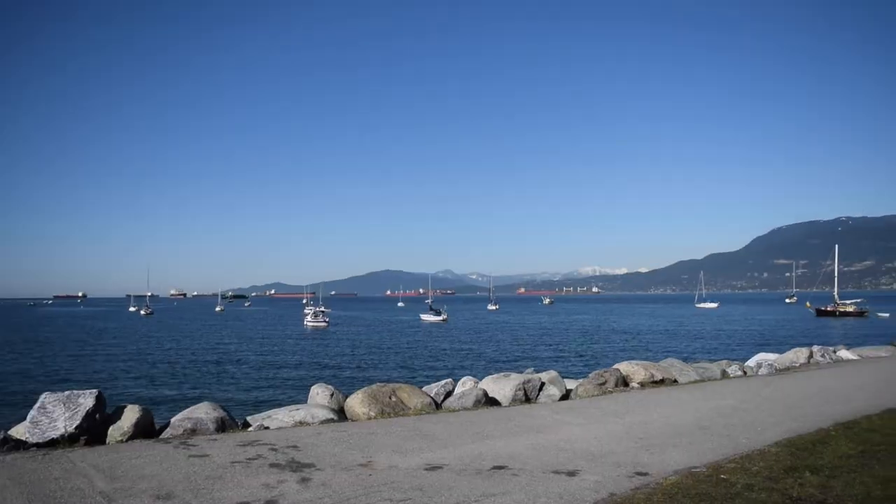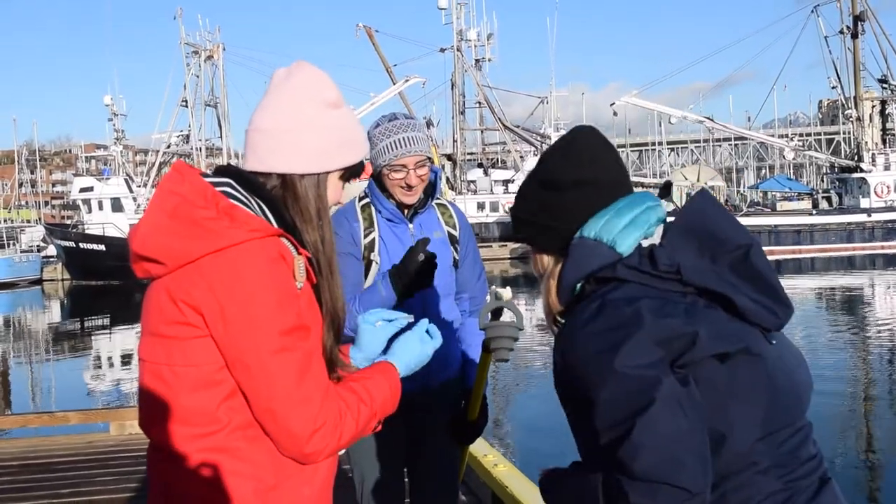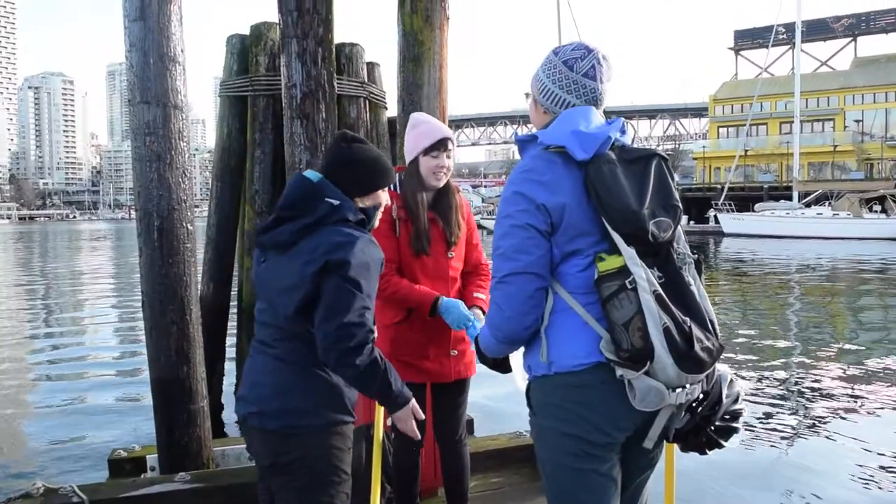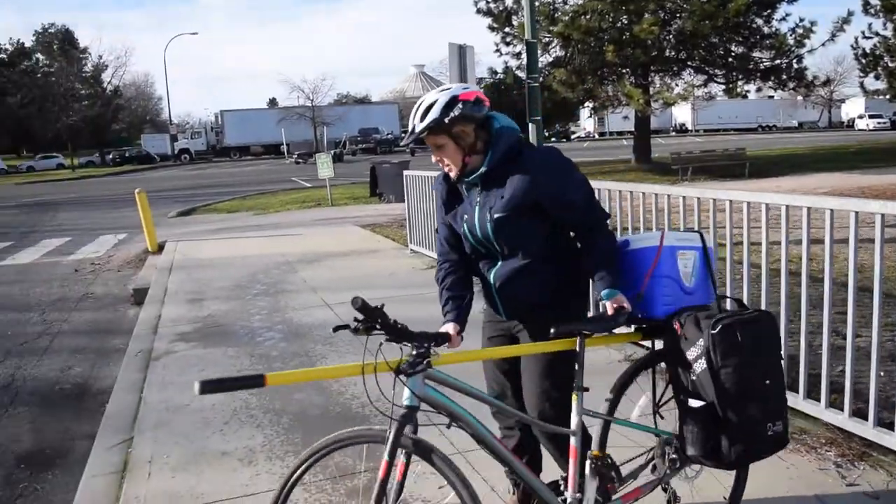So we're just here at Vanier Park. We just finished up our samples for the morning. We collected 16 samples altogether at three locations: Olympic Village, Brokers Bay, and Vanier Park. Now I'm going to head back to the lab, process the samples, get them ready in the incubator, to sit in the incubator for 24 hours, and then I'll analyze them tomorrow afternoon.